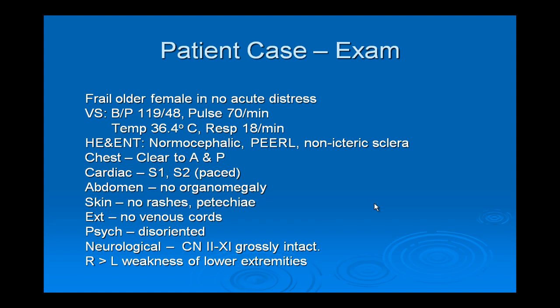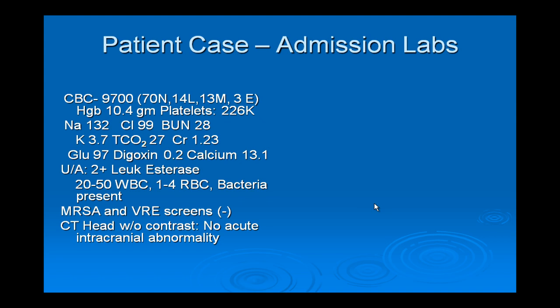On exam after admission, she was a frail older female in no acute distress. She was not febrile. ENT exam was unremarkable. Chest was clear to auscultation and percussion. Cardiac sounds were normal; she was paced. Abdomen was unremarkable. Skin showed no rashes, petechiae, or venous cords. She was disoriented on her admission H&P. Cranial nerves were grossly intact and she had some leg weakness. Pertinent labs: white count 9700, slightly anemic at 10.4 grams, mildly azotemic with BUN 28 and creatinine 1.23, calcium slightly elevated. Urinalysis showed 2-plus leukocyte esterase, 20-50 white cells, and some bacteria.